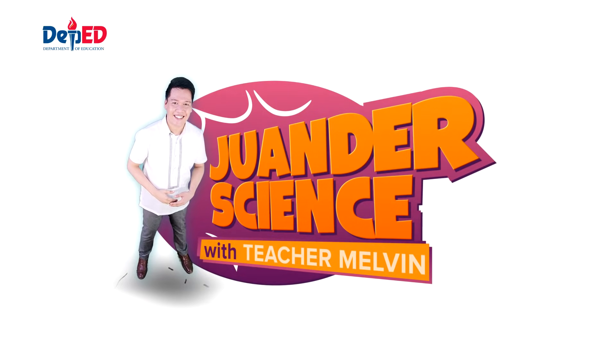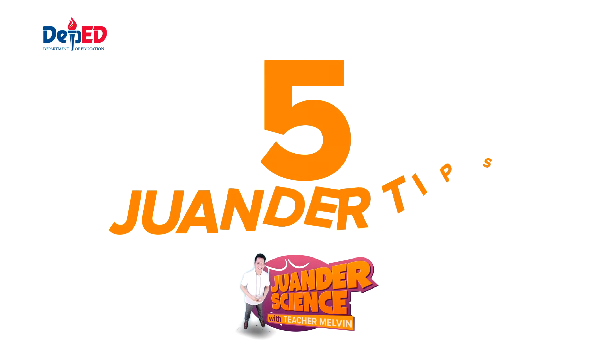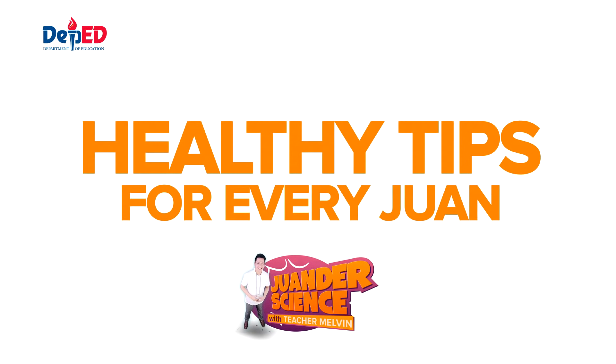To start today's episode, these are the 5 wonder tips for you to remember to keep your back, neck, and eyes healthy while indulging in some screen time. This is Teacher Melvin's healthy tips for everyone.